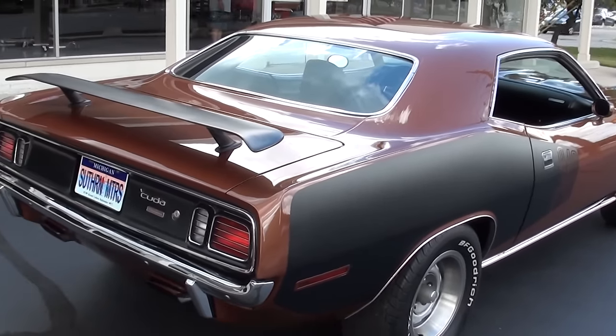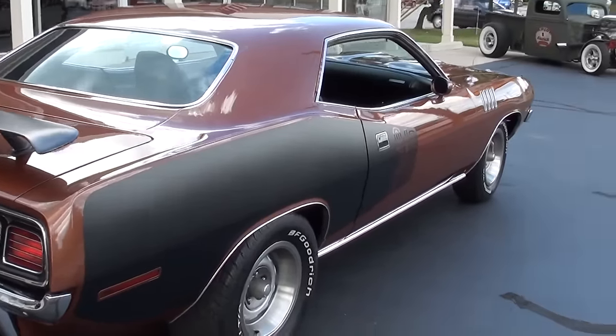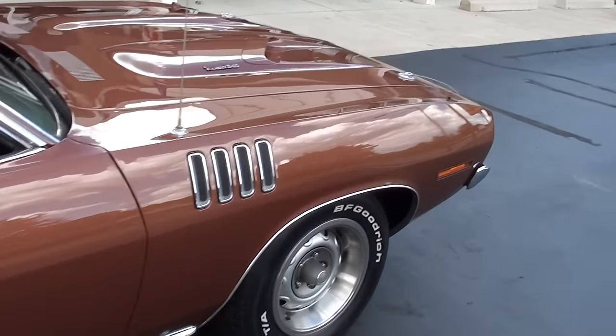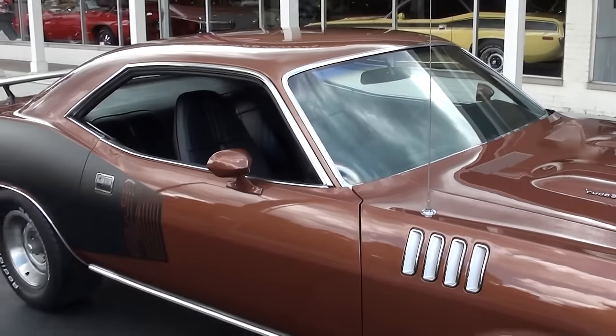We bought this from a gentleman out of Ohio. It's got a built 340 in it with a 727, but it comes with the matching numbers block and trans and the original broadcast sheet for this car.